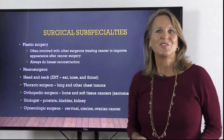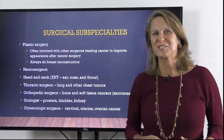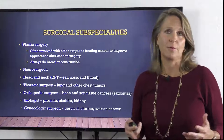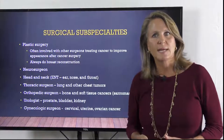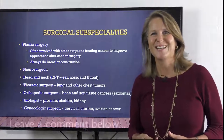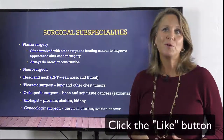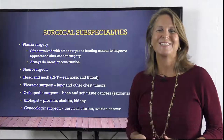I hope that this has given you some direction when it comes to understanding some of the players in your cancer care. If you're uncertain whether or not you're getting the best options, whether they be surgical or otherwise, please know that you can always get a second opinion. In fact, I have a blog post all about getting a second opinion, so please check it out. Feel free to leave a comment below and share this with anyone you feel may benefit from it. Until next time, take care and be well.